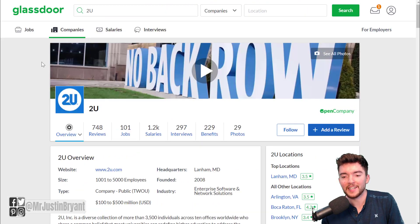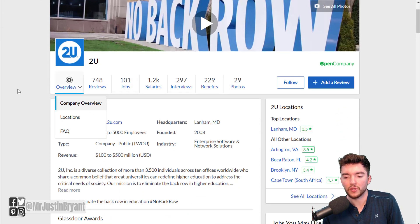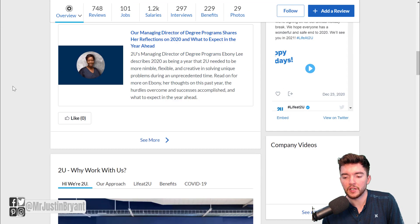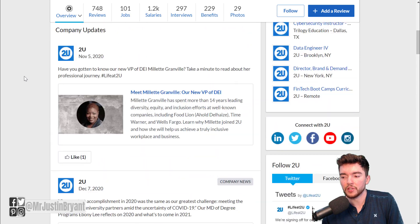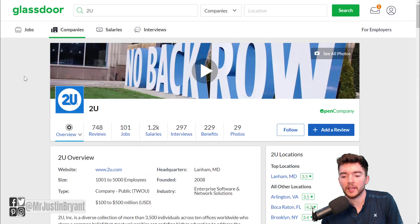As far as 2U as a company, you can look them up on Glassdoor.com — just type in 2U. They have 748 reviews so far and a very good rating of 3.8 out of 5 stars, which is a little above average. You can read the pros and cons of working for them there and read actual employee reviews.